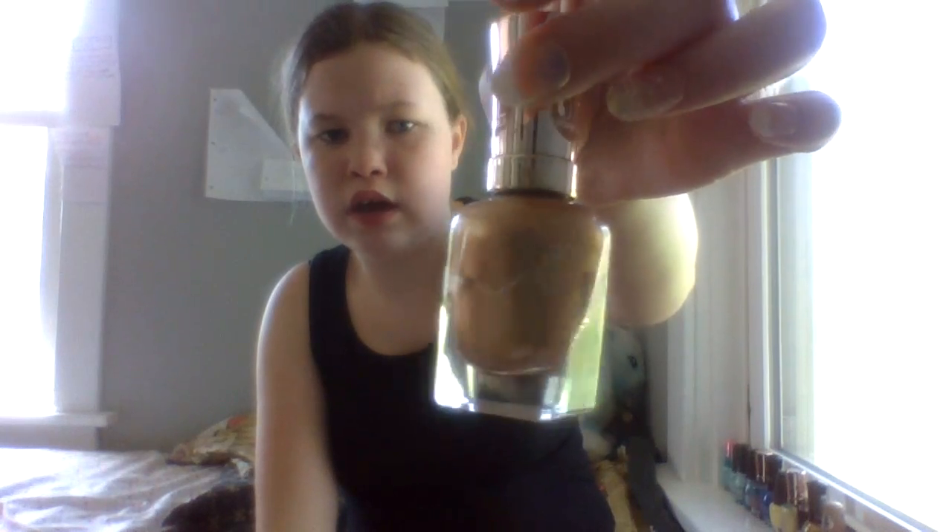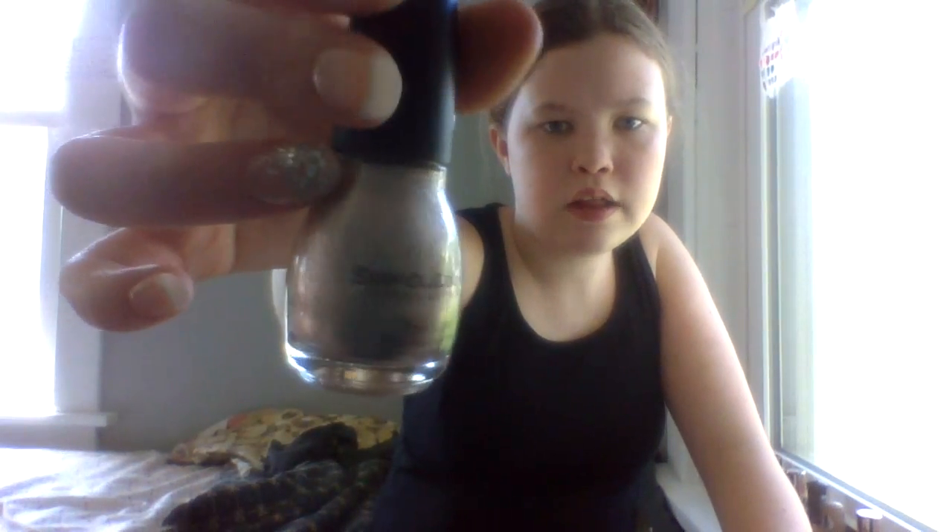The next one is Color Therapy by Sally Hansen called Glow with the Flow. It's more of a bronze color, more for like autumn. And then this one is called Super Nova — it's a really pretty bronze-ish, brownish color.